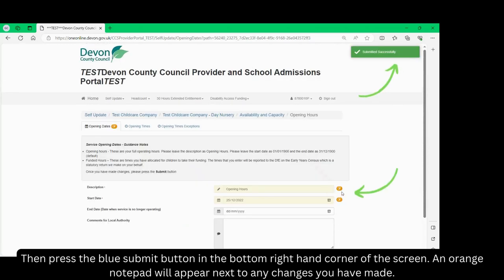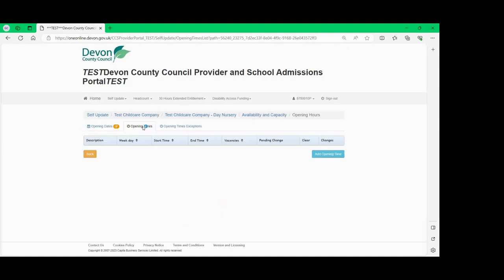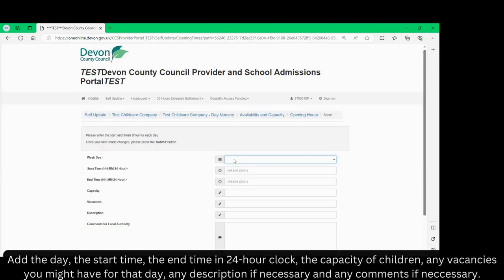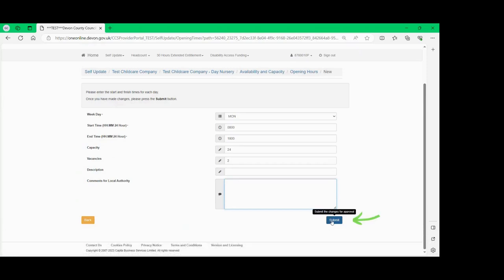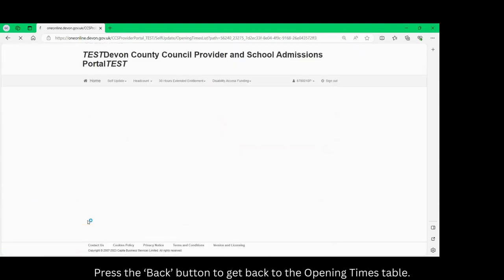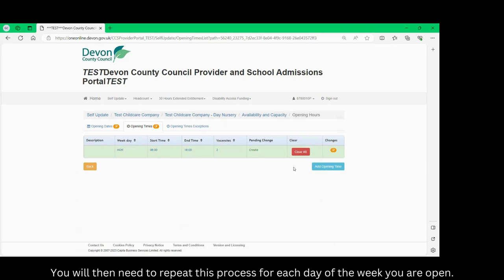An orange notepad will appear next to any changes you have made. Click on the next tab: opening times. Here we need to add the opening times for each day of the week. To do this, click add opening time. Add the day, the start time, the end time in 24-hour clock, the capacity of children, any vacancies you might have for that day, any description if necessary and any comments if necessary. Please press the blue submit button. Press the back button to get back to the opening times table. You will then need to repeat this process for each day of the week you are open.